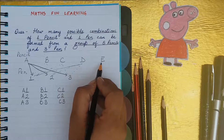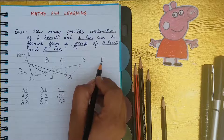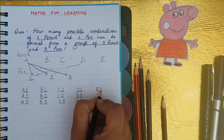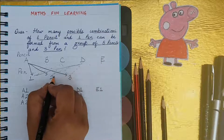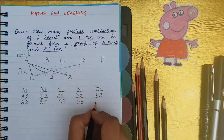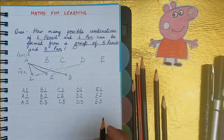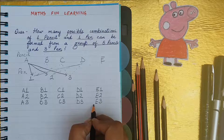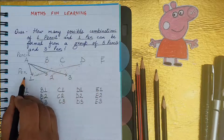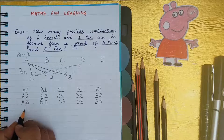Now it's the turn of pencil E — pencil number five. E will combine with pen one: E1. E will combine with pen two: E2. E will combine with pen three: E3. That means E also makes three different combinations. You can see each pencil, when combined with the three different pens, makes three combinations each.